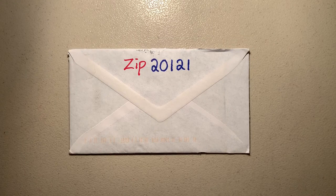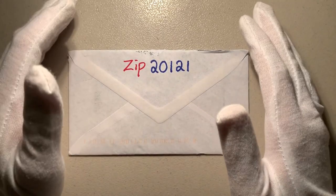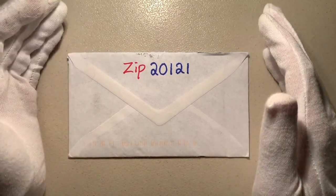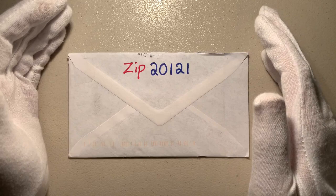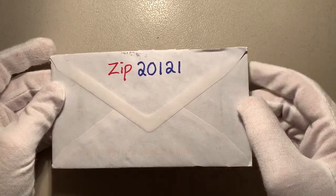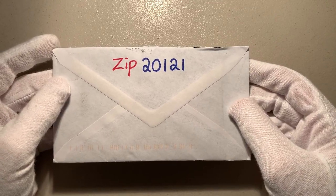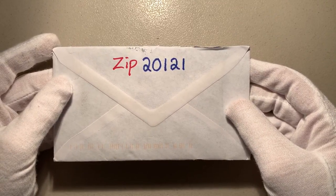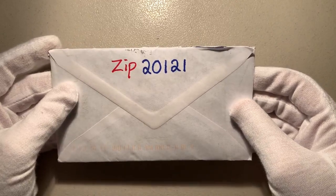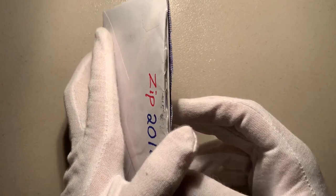Alright, we're back with another unboxing. It's funny how I keep calling them unboxings when most of these parcels just come in a standard envelope or a letter. Anyway, I've got an interesting photo here today. I'm not sure if this is an actual photograph or a slide, so let's check it out and see what's inside.